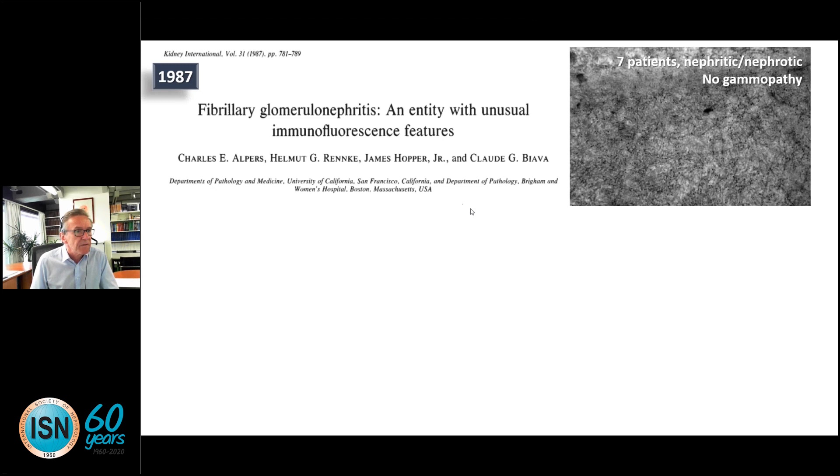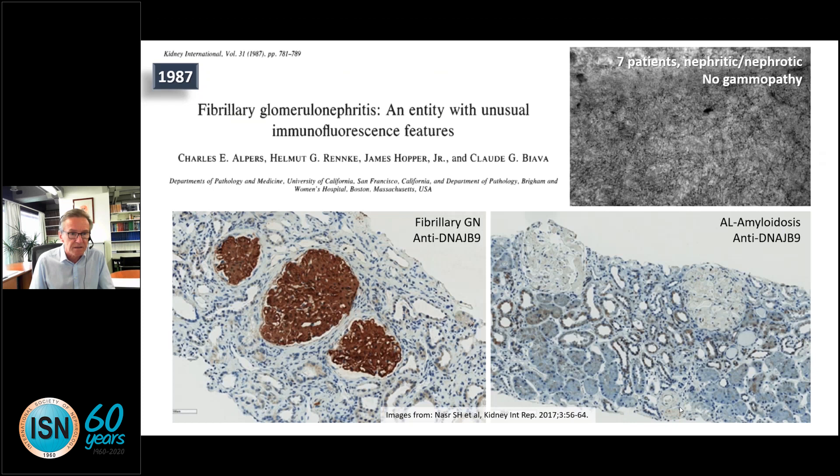In 1987, Charlie Alpers, Helmut Reinke, James Hopper, and Claude Biaver described fibrillary glomerulonephritis — an entity with unusual immunofluorescence findings in seven patients with nephritic or nephrotic syndrome but no detectable gammopathy. The fibrils were unusual and distinct from amyloid. Very recently, just three years ago, we learned that DNAJB9 is one of the key antigens apparently localized in these fibrillary deposits, very distinct from light chain amyloidosis.